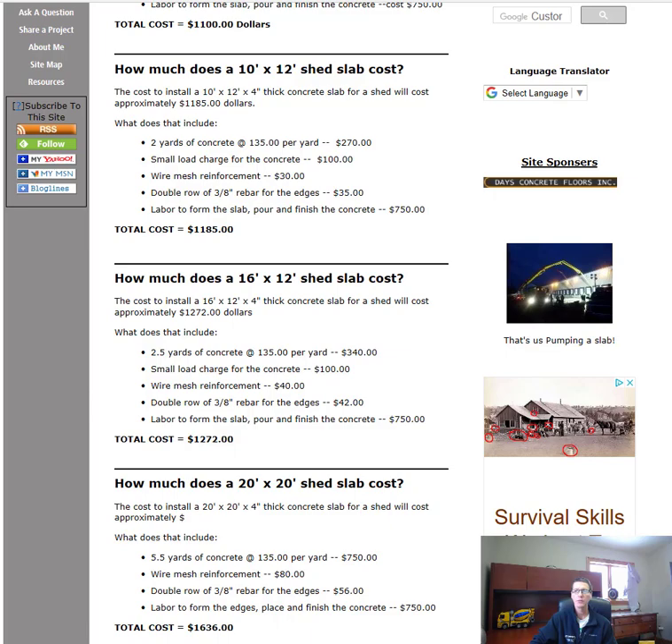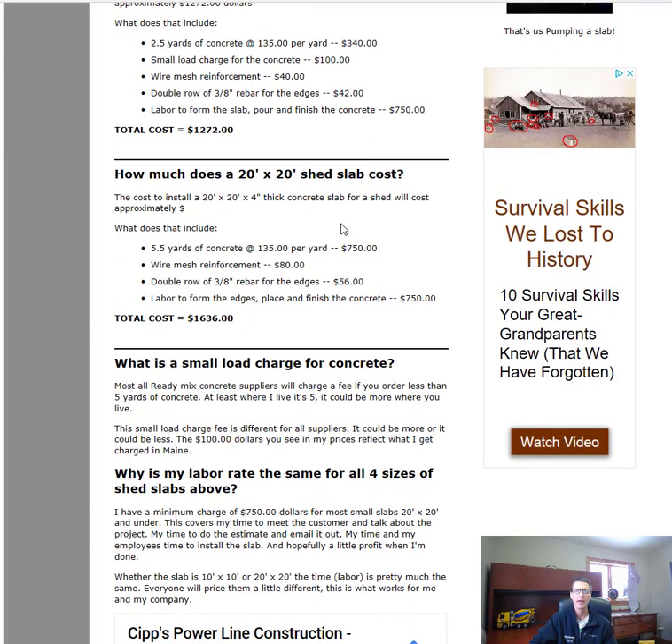The last one — a 20x20 shed slab. The cost to install a 20-foot by 20-foot, 4-inch thick slab for a shed is going to be $1,636. That includes five and a half yards of concrete for $750, wire mesh at $80, double roll rebar about $56, and the labor again $750, for a total of $1,636.